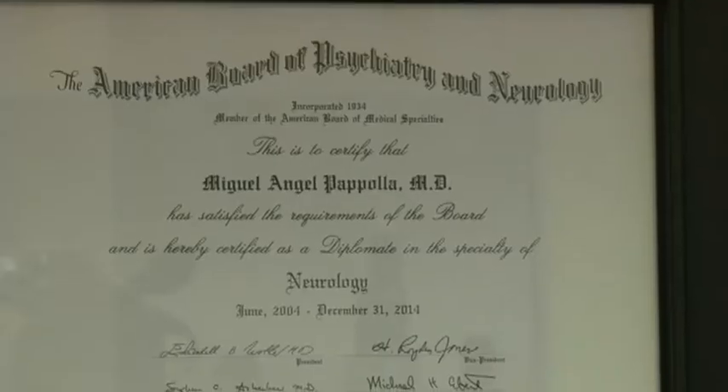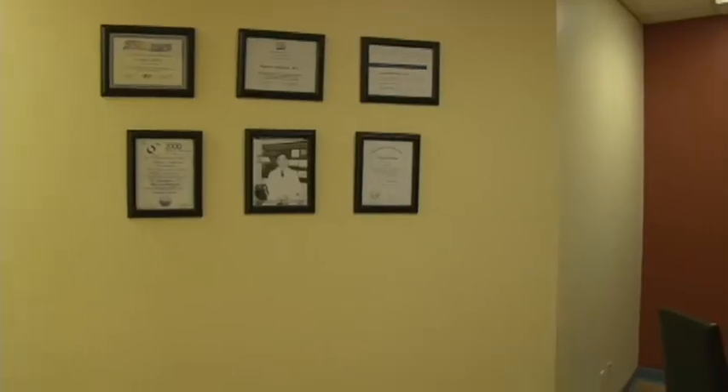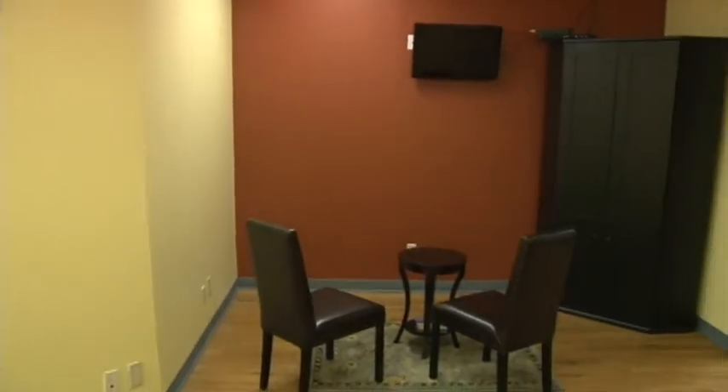Most of our patients do better and get better without narcotics, and the vast majority of them without surgery. We have all the tools to make you better, and I hope you contact us as soon as possible and give us that opportunity to give you your life back again. Just give us a call.